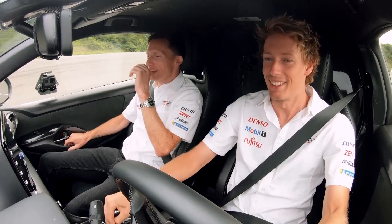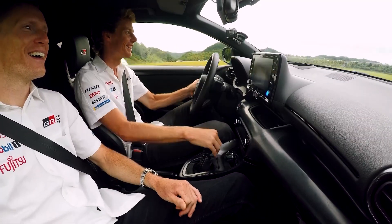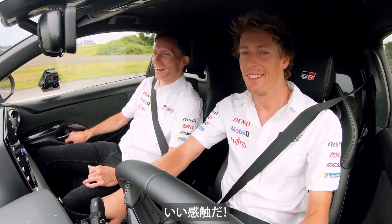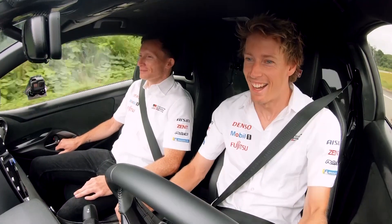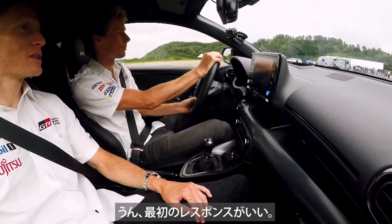Nice! Traffic, lots of traffic up ahead. It's like a safari lamp. There's a lot of torque down low. The initial response is good, yeah.